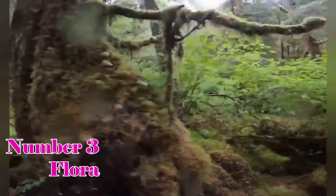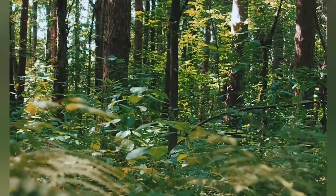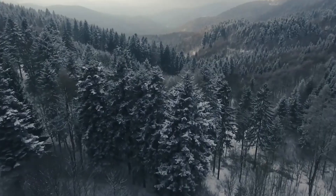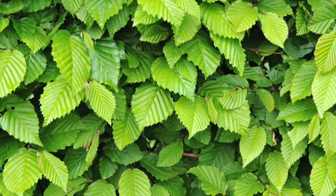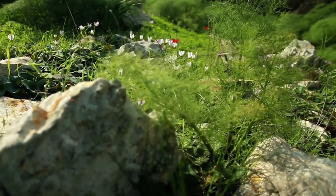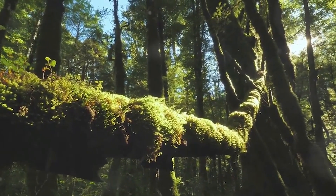Flora: This verdant rainforest is home to a rich tapestry of plant life, making it one of the most diverse temperate forests on Earth. From ancient giants like the Alerce, which can live for over 3,000 years, to dominant species like the Coihue and Lenga, and a vibrant understory teeming with ferns, mosses, lichens, and an array of flowering plants, including the Chiloe Myrtle and the Chilean Bellflower, the flora of the Valdivian Rainforest is a testament to nature's splendor.